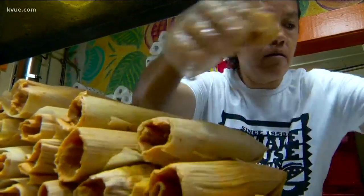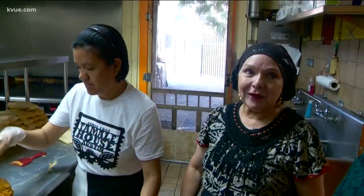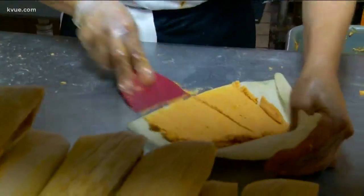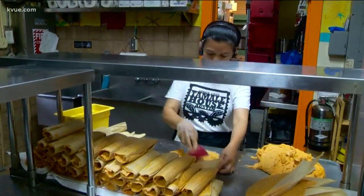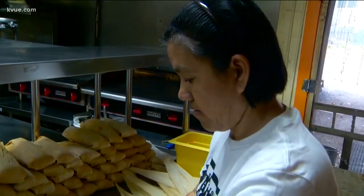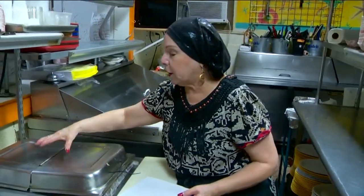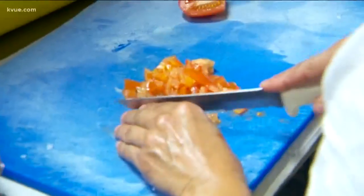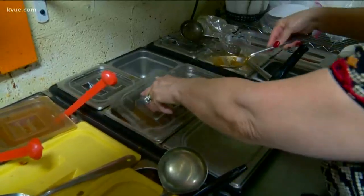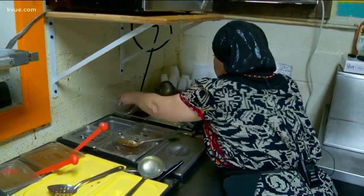Usually one of these will do it — unless it's a big guy. There's masa for the masses in this kitchen off East 6th. On average, they sell 200 dozen tamales a week. Each type is made with a different kind of corn dough filling: pork, chicken, and bean. And sauces like tomatillo, chili con carne, ranchero, and they also have a mole sauce.